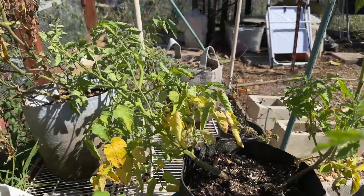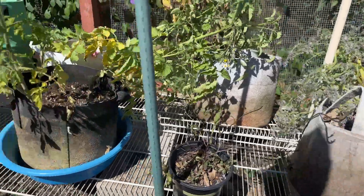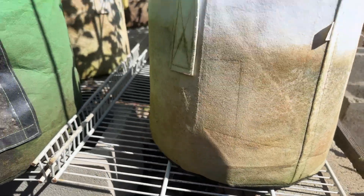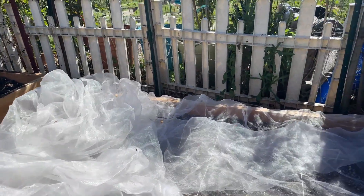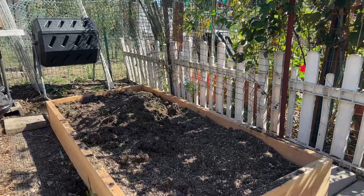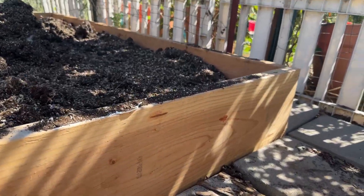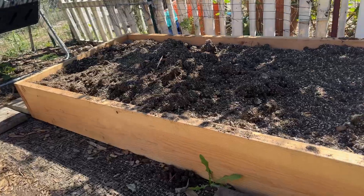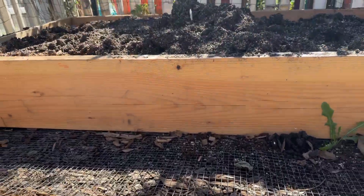Thinking about taking out all of the cloth pots and filling this old grimy thing with dirt. Installing insect netting on this one, still filling with dirt, trying to get the bottoms sealed off. Going to put in these paving stones to cover up the hardware cloth.